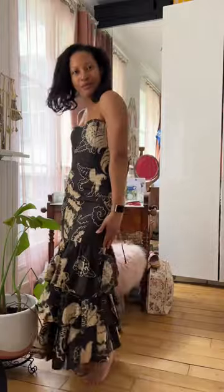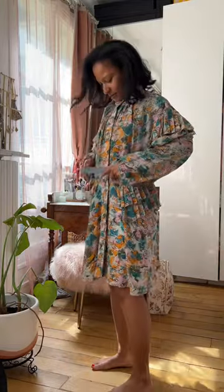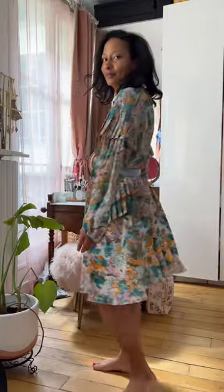Moving on, we have this Louis Vuitton dress with great floral details. I'll definitely need to pair it with a belt. Don't know about this one, but you get the idea.